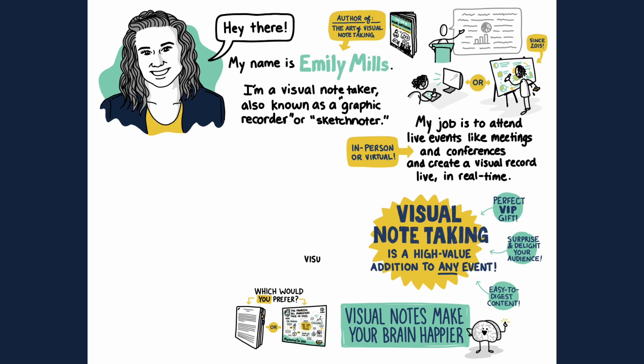With my 14 years of design experience and 7 years of note-taking experience, I'm well-versed in following brand guidelines and making sure that your event's visual notes look like they belong to your brand.